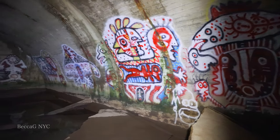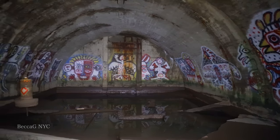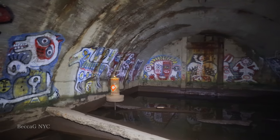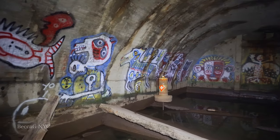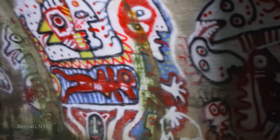Here you will see some wild-looking animal-human hybrid creatures. The style seems to resemble tribal ceremonial masks. No one knows exactly what they mean, who painted them, or why. They definitely weren't created by your average graffiti artist.